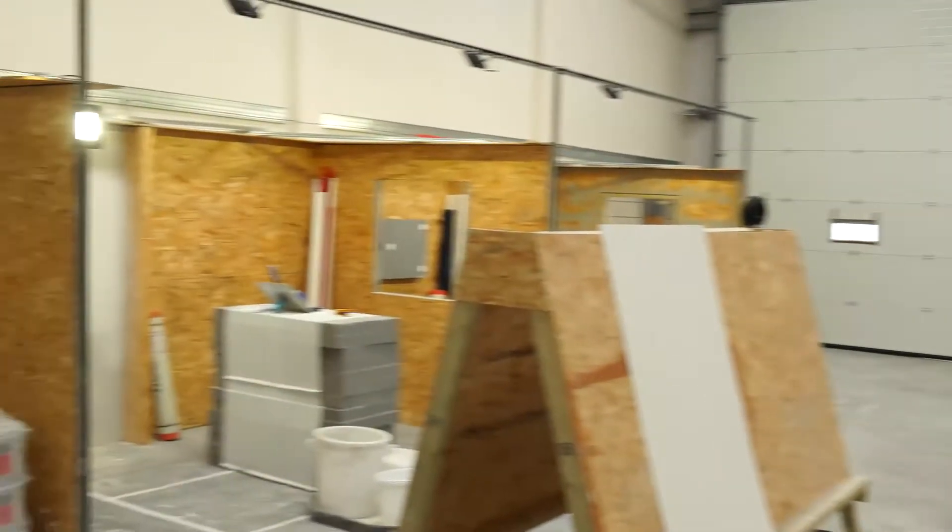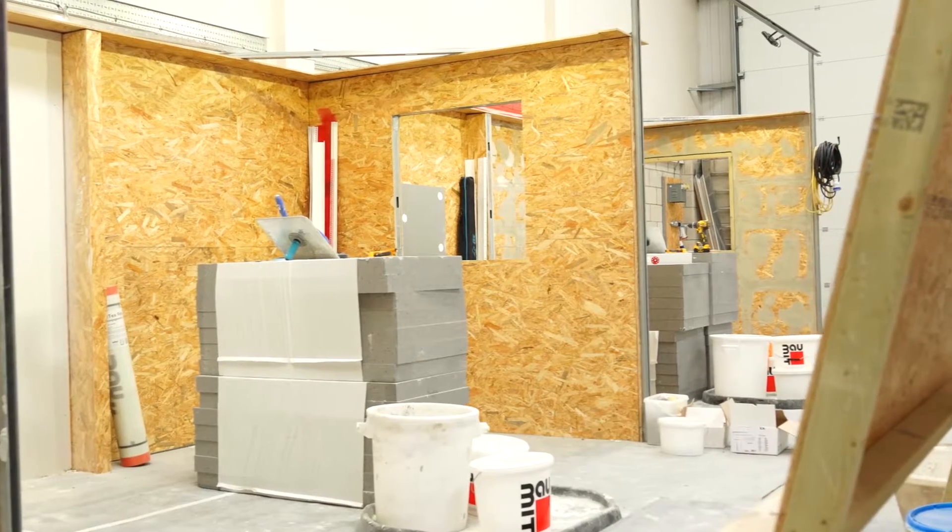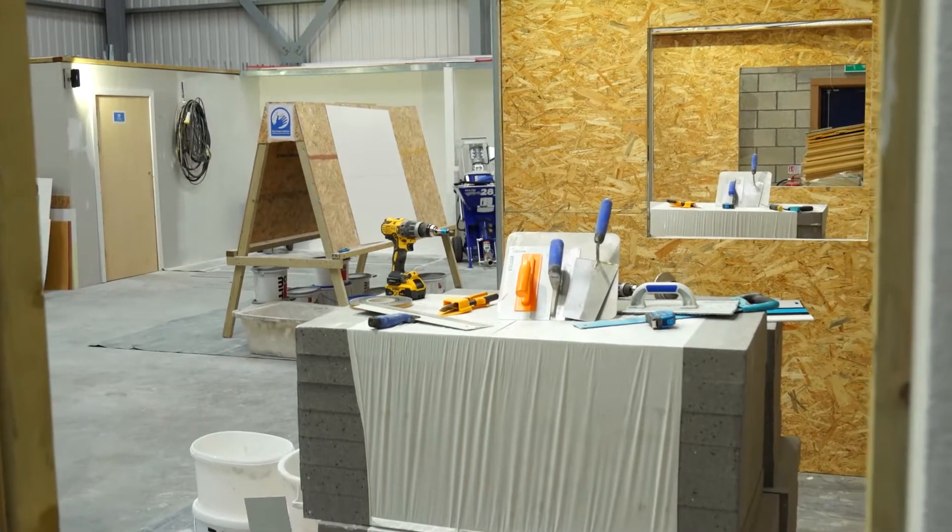Our academy at Doncaster has been built and designed with training in mind. We are able to facilitate up to 10 candidates at one time.